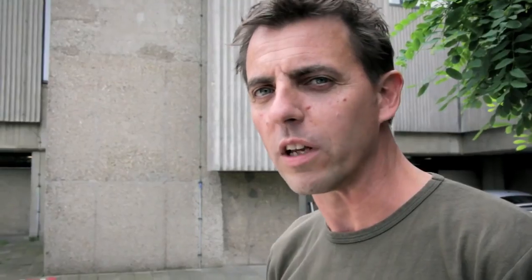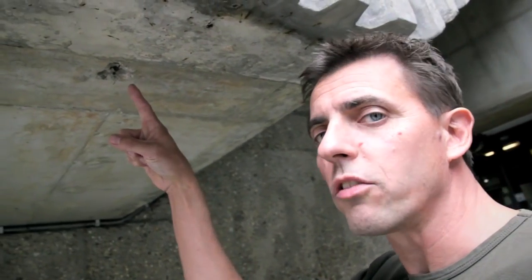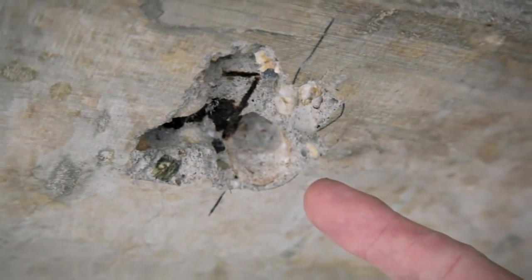The problem we have with traditional concrete is that it cracks. And due to these cracks you get ingress of water and other aggressive chemicals, and that degrades the concrete structure. This is an example of traditional concrete showing why it needs so much maintenance and repair. Here we see a crack — water has ingressed and the reinforcement starts to corrode.